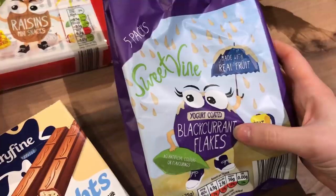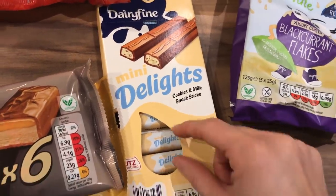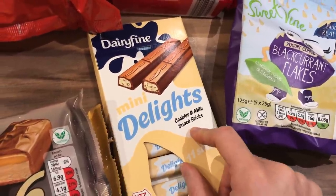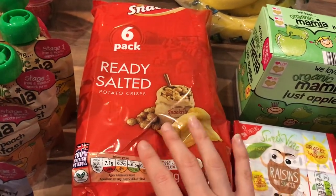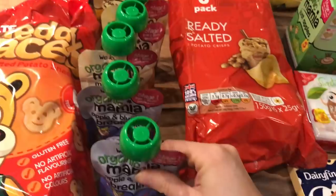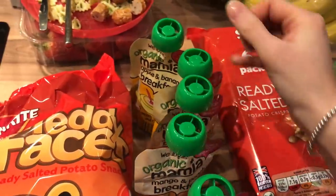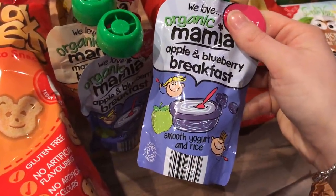Caitlin picked these — they're blackcurrant flakes covered in yoghurt, a nice little snack for playtime. As a treat for the girls, I got cookies and milk snack sticks, a bit like the Kinder ones — they also come in strawberries and cream and hazelnut, and they were about a pound. I got a packet of six ready salted potato crisps that Caitlin likes for her playpiece. And I got six individual breakfast pouches for Elle — two apple and blueberry, two mango and peach, and two apple and banana. The breakfast pouches are more yoghurt-y, with smooth yoghurt and rice.